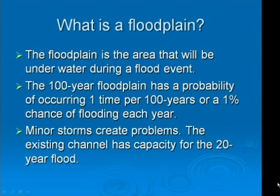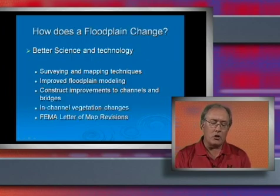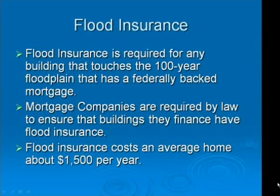Minor storms can also create flooding problems. The existing channel capacity of Left Hand Creek in this area is the 20-year flood. Floodplains can be changed or updated. Reasons for the changes include improved surveys, mapping techniques, or new computer modeling programs. New bridges and channel improvements can also change the floodplain. FEMA issues letters of map revision after improvements are constructed, input into computer models, and submitted by the City for their review and approval. Flood insurance is required for any building with a federally backed mortgage that touches the floodplain, and the average cost of flood insurance in Longmont is about $1,500 per year.